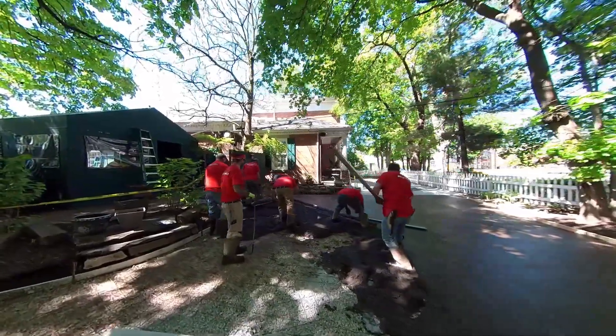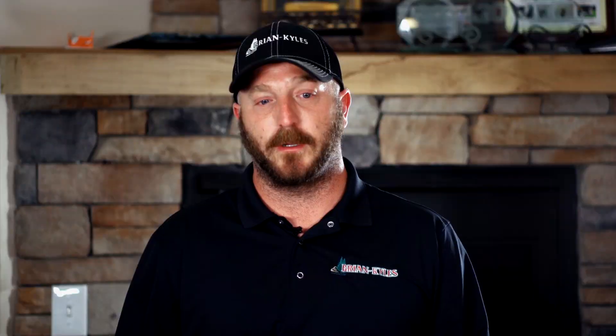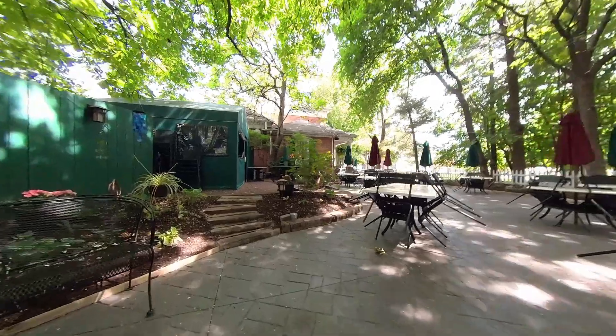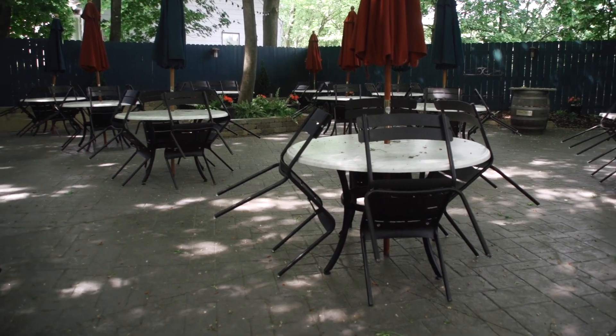Some people see that perfect paver and they're like, 'gotta have it.' Some people see that perfect stamp, or they see a picture in a magazine and see the colors and ask, 'can you achieve that?' Sure, we can do that.